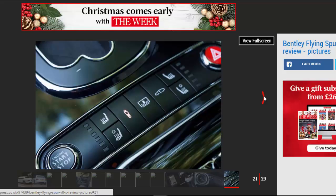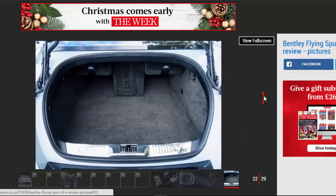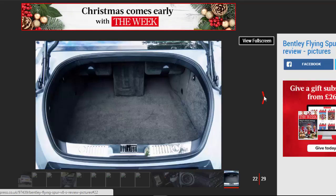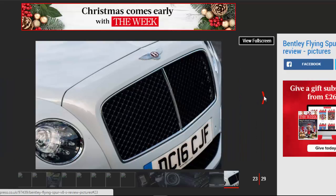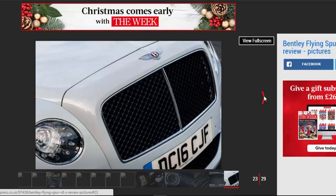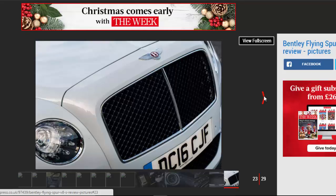Contrary to popular belief, fuel economy is an issue to buyers of this type of car, though on grounds of inconvenience more than cost. Either way, the Flying Spur's cylinder deactivation is also present on the V8S and it helps this huge car to achieve 25.9 mpg, with CO2 emissions of 254 g/km. Our test mileage was pleasingly close to this figure at around 23 mpg, so the 95-litre fuel tank should give you a decent range of around 450 miles between fill-ups.